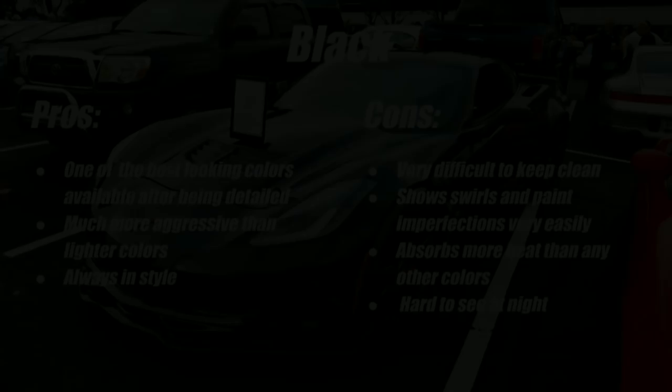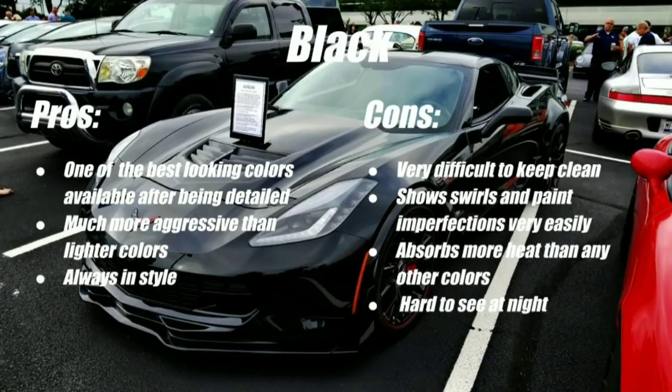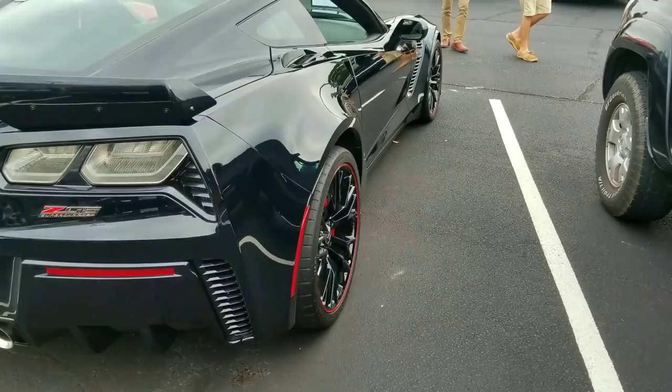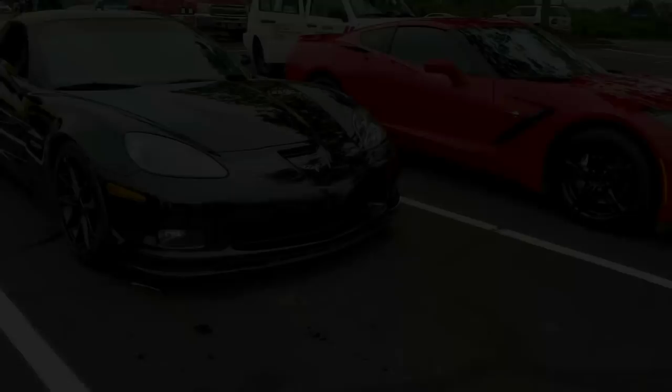Next we're going to talk about black — a tough topic for me because I was actually going to buy a black corvette before I got my original red C6. I've always loved the color black and the all-blacked-out look. But despite how good it looks, it's a very difficult color to maintain. Anyone who owns a black corvette will tell you how hard it is to keep clean. The channel Corvettes 918 — Chuck — has pointed out many times how difficult it is to keep his black Z06 clean. Dust, pollen, and road debris show up very quickly, and even when cleaning it's hard to avoid swirls and water spots.